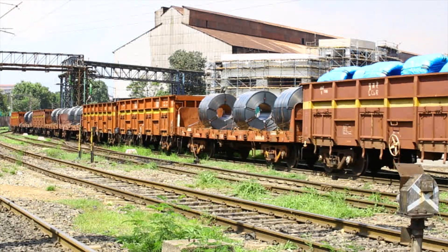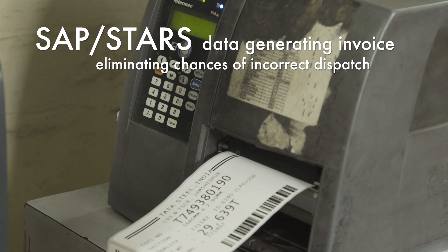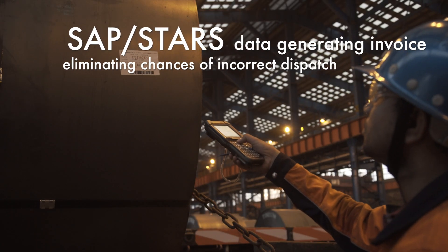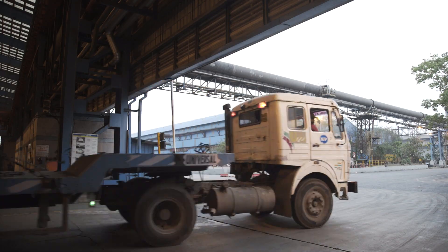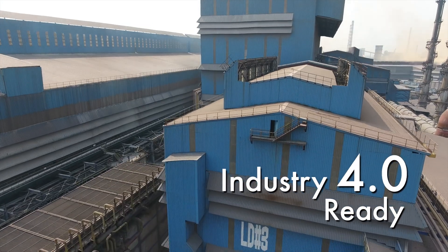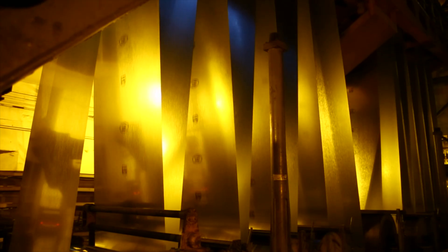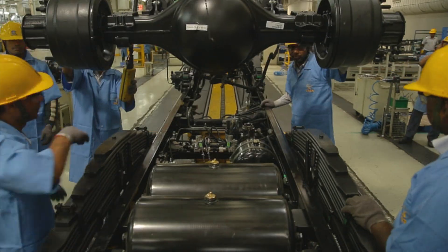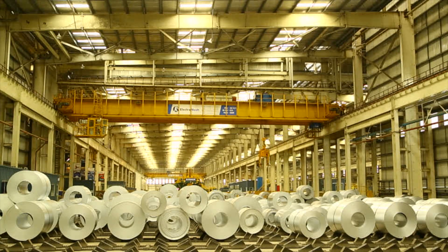Coils are dispatched by rail and road after passing all required quality approval checks. Handheld terminals available with the dispatch workforce use barcode labels on the coil to confirm the unique ID. LD3TSCR delivers high quality hot rolled steel coils to fulfill the most demanding customer requirements through excellence in process and technology.